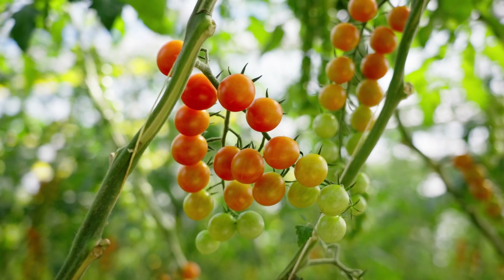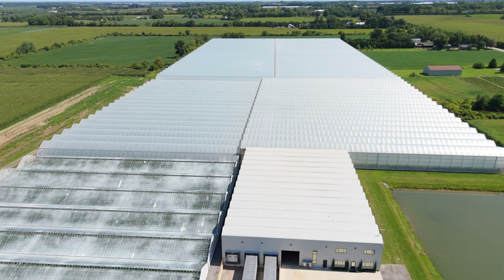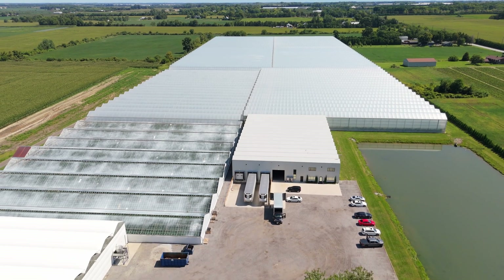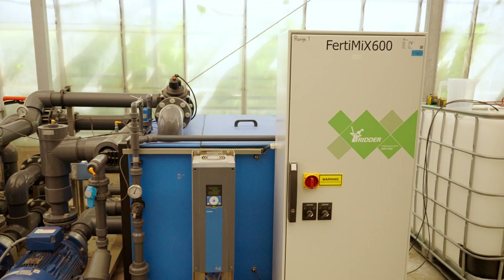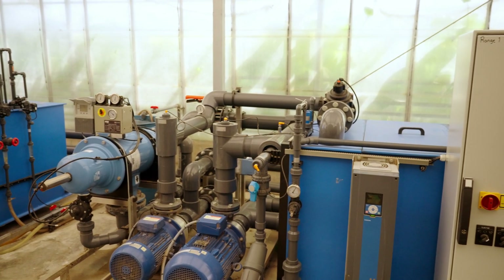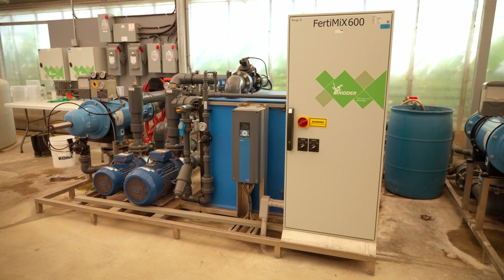At this facility we grow English cucumbers and cherry tomatoes and we're all Ridder. We use the Fertimix here at Sun Valley to irrigate plants. We can inject fertilizer through that system and we can also do our root treatments through that system. It's very easy and precise to use. The Fertimix is really good for a guy like me who's not very mechanically inclined. I can easily troubleshoot and remove an injector or replace it if need be.